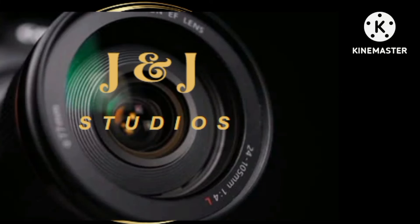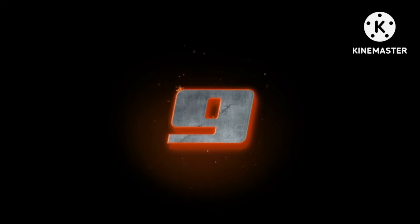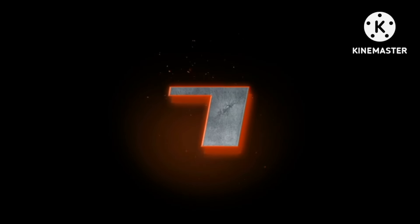This is J&J Studio. Thank you for stopping in. We got another wonderful video for you. Here we go. Sit back and relax and enjoy. This video is about wonderful Mexican food and your alcohol.